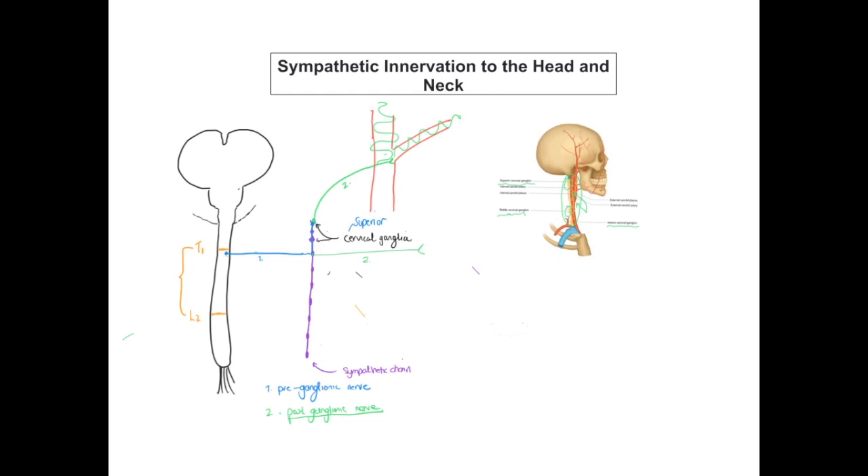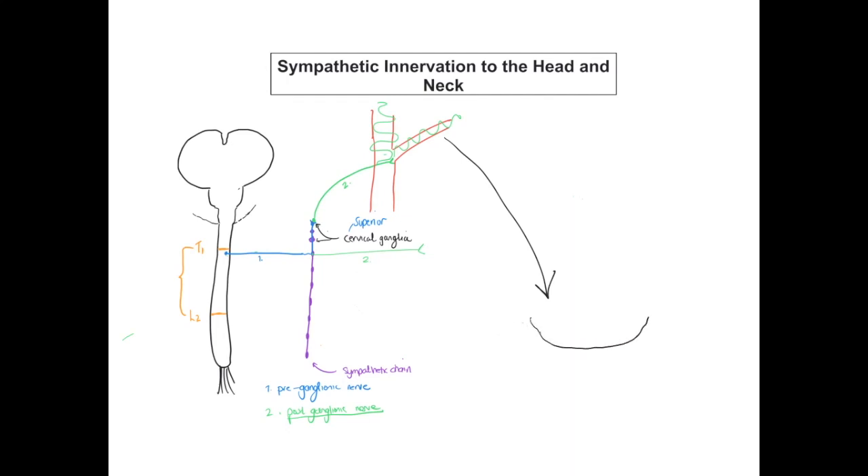Zooming in towards the base of the skull, here's our internal carotid artery and external carotid artery. The internal carotid artery runs through the base of the skull through its carotid canal, through the petrous bone, through the cavernous sinus, and then emerges at the top of the cavernous sinus. It takes with it this plexus of sympathetic nerves, so the sympathetic nerves are running through the carotid canal as well as through the side of the cavernous sinus.